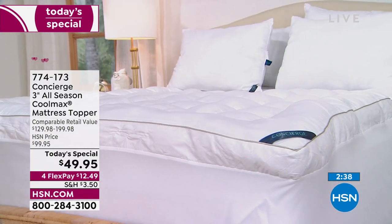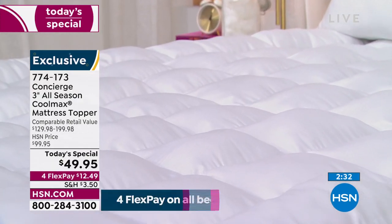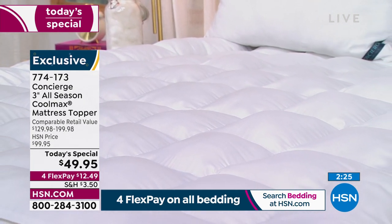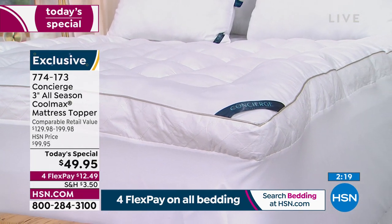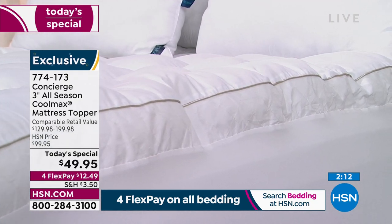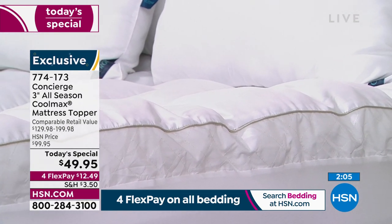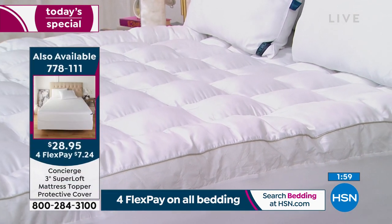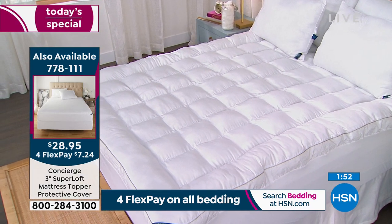Change the way you sleep — you'll function better at work, get along better with coworkers, your spouse, and stop reaching for salty sugary treats. When you're working long days and not sleeping well, you look for quick energy. That all changes when you invest in your bed. It's a profound difference. Item 774-173. If you want the stain and water repellent protector cover, we're very limited — over 500 gone already, so roughly 1,800 left for the day. Item 778-111, separate purchase.